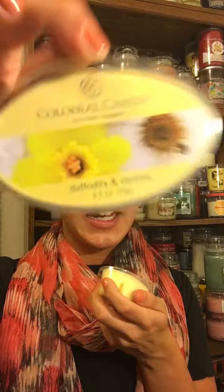I forgot one more Simmersnap — this is the one I was most excited about. This one is Daffodils and Daisies. This one is my favorite. I saw the description online and thought I've gotta get it. I didn't get it in an 8-ounce jar, but I should have. It's really fresh and smells like a perfect mixture of the two — the best of both worlds. I'm very excited to start melting them, especially in my Colonial Candle warmer that I got at Tuesday Morning.